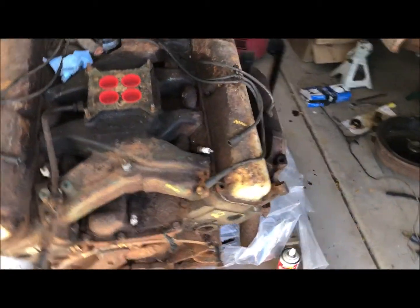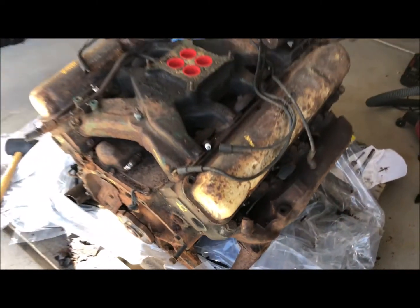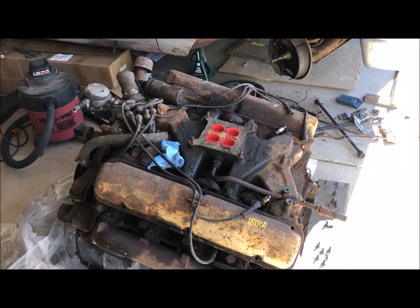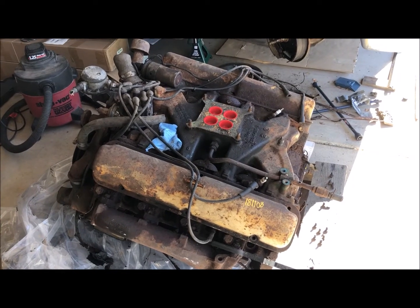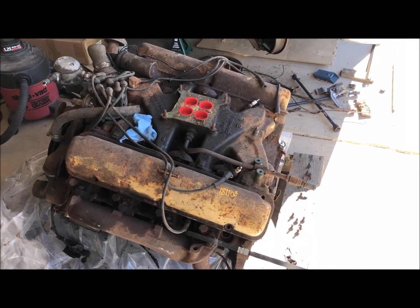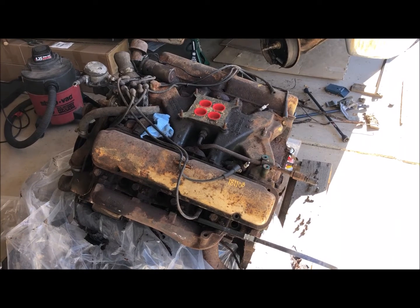It is a deep-skirted block — a Y-block styled engine — which makes them very stout but very heavy. They were available in 410 cubic inches (Edsel only), 383 cubic inches (Mercury only), and 430 cubic inches used in some Mercurys, Thunderbirds in 1959 and 1960 as an option, and standard on Lincolns. Then there was a 462 cubic inch version that debuted around 1966 for Lincolns. This engine was produced from 1958 to early 1968, when it was replaced by the 460.